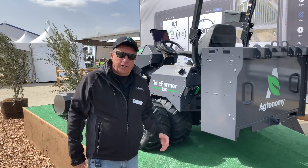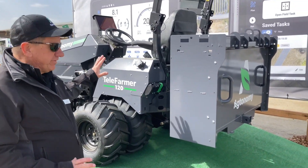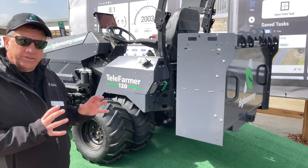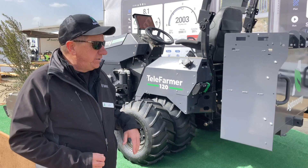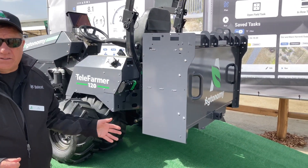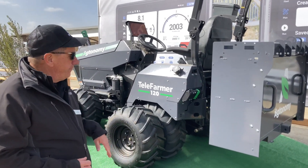A quick tour of the reference tractor we call the Telefarmer 120. It has four electric motors — dedicated drive motors for the rear and the front — plus a dedicated liquid-cooled motor for the power takeoff, which is where the workload and implements actually operate. This energy module happens to be 18 kilowatt hours, but we have a 36 kilowatt hour battery pack as well.